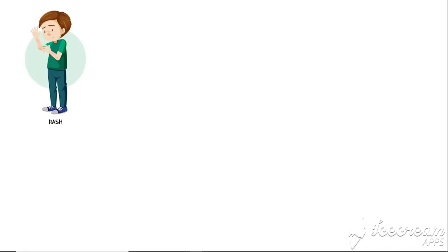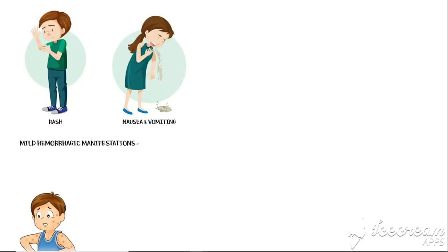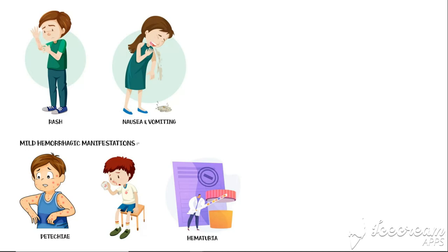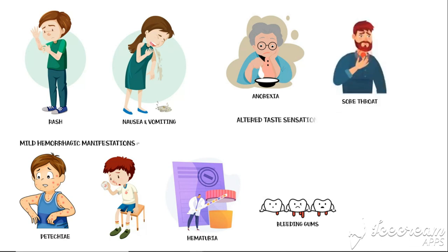Other symptoms in the febrile phase include rashes, especially in the flexor surfaces; nausea and vomiting; mild hemorrhagic manifestations such as petechiae, nose bleeding, hematuria or blood in urine, and bleeding gums; anorexia or loss of appetite; sore throat; altered taste sensation; and lymphadenopathy.